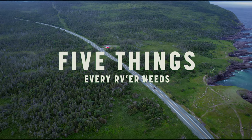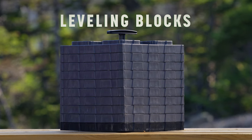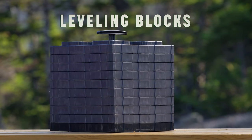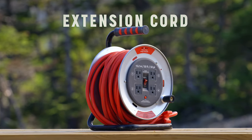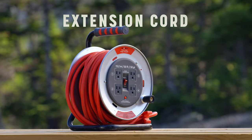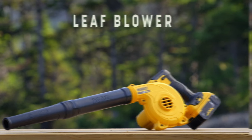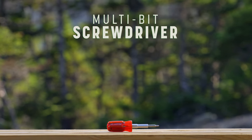Here are five things that every RVer should have before they hit the road. Number one: a good set of leveling blocks for uneven campsites or soft ground — you don't want to roll out of bed in the middle of the night. Number two: a good extension cord, because sometimes you just need to reach a little further. Number three: a leaf blower works better than a broom — trust me. Number four: a Pickwick multi-bit screwdriver. You can fix 99% of the problems that go wrong on the road with that one simple tool.